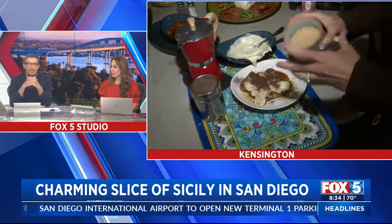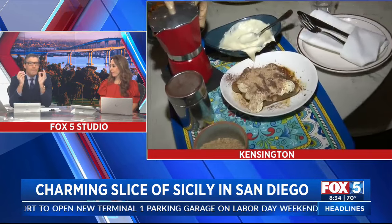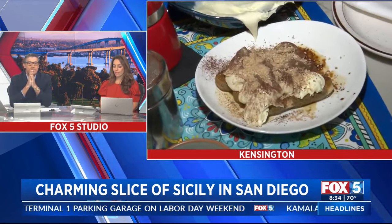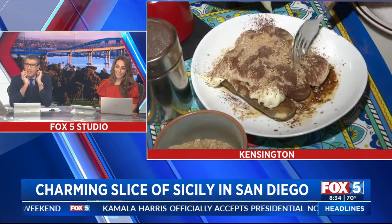Do you know what tiramisu means? There we go. What does it mean? Pick me up. Tiramisu. Really? Do I try it now or do I just let it stare at me? I mean, do we all do that on a Friday?